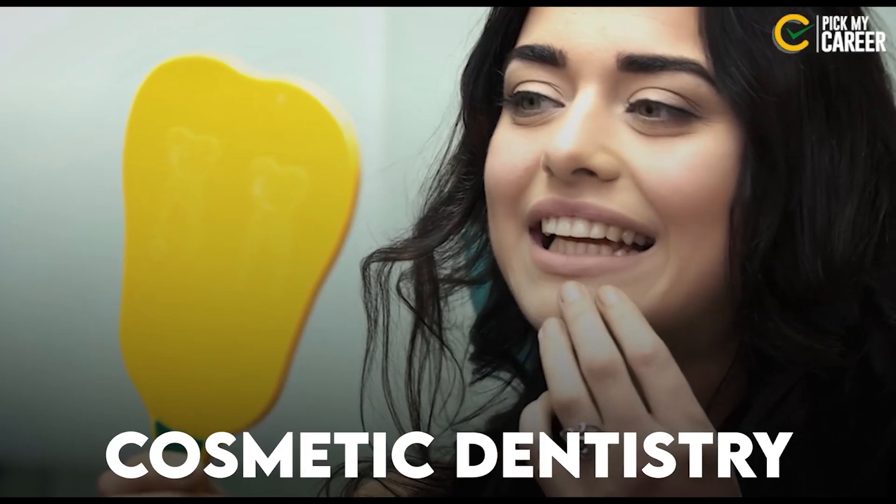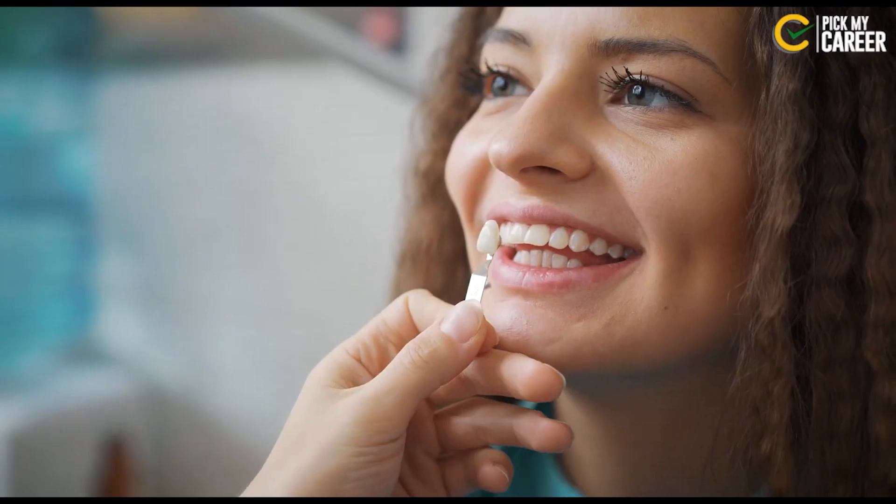There is also Cosmetic Dentistry. In cosmetic dentistry, you can treat the appearance of the teeth, lips, and skin. Treatments like botox or fillers also fall under cosmetic dentistry.